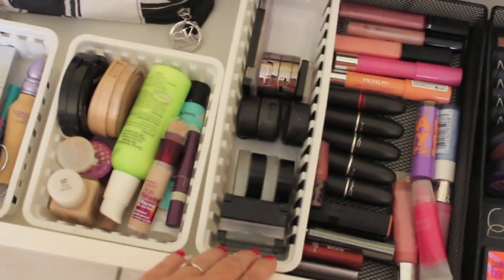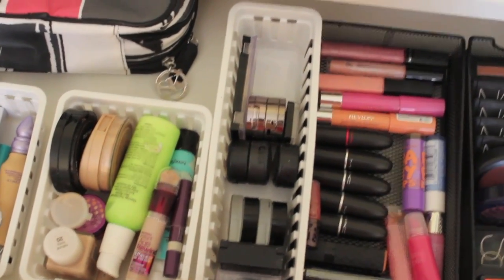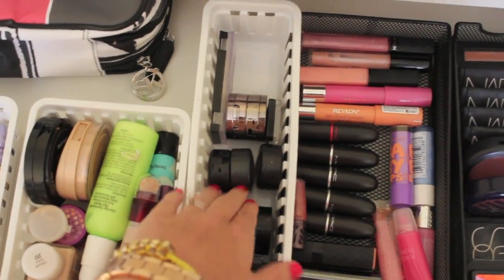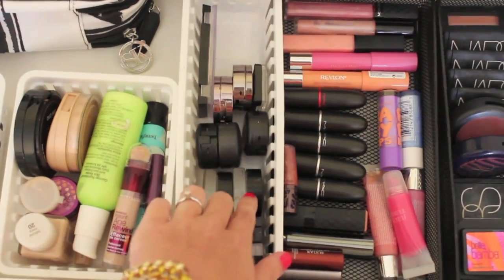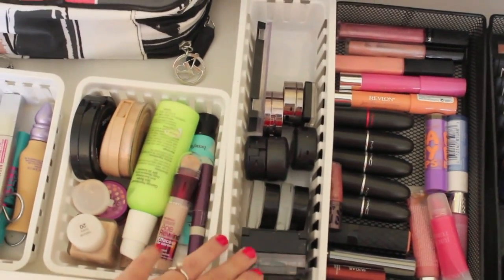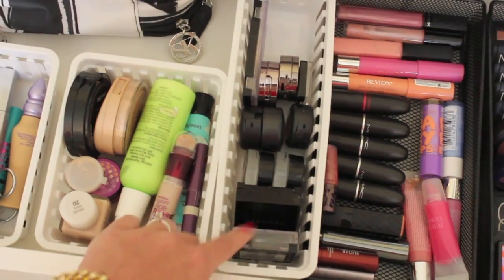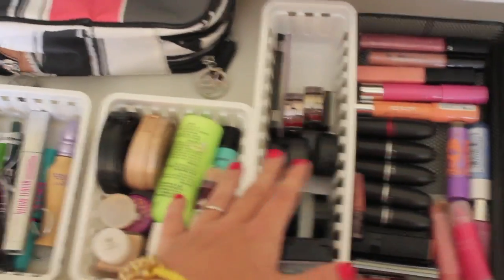In this drawer I've been really trying to only keep eyeshadows that I actually use. I have my three MAC eyeshadows, my two Urban Decay ones, this Quad by Maybelline which I love, my two Maybelline Color Tattoo eyeshadows, and then a Sephora shadow and a Maybelline little thing. I'm trying to keep stuff that's not too excessive, but that I know I actually use.